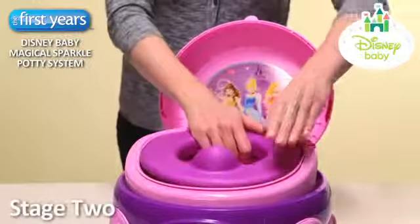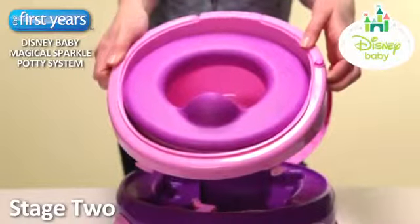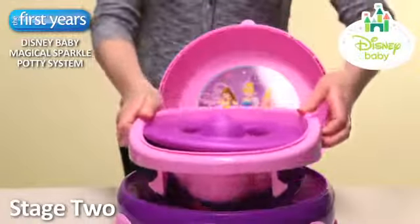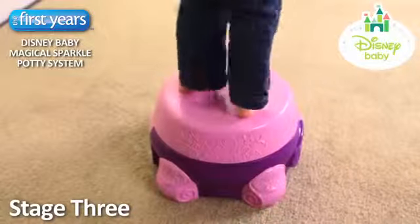The second stage of this potty system is a trainer seat that can be placed on the family toilet. It is just as comfortable and familiar for your child. For the third stage, this potty becomes a handy step stool.